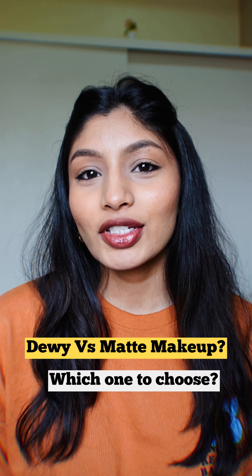Are you confused about whether you would like a glowy makeup or a matte makeup look? Let me help you decide. This is what dewy makeup looks like — the skin is more moisturized and hydrating, with more of a glow. And this is a matte makeup look, which doesn't look absolutely shiny.